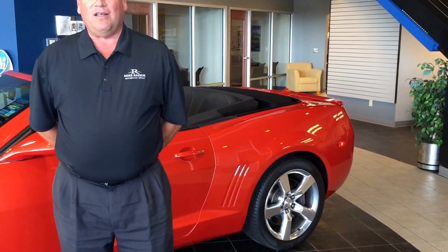It comes equipped with the L99 engine, 6.2 liter, 400 horsepower, 410 foot-pounds of torque, and what that means to you is you can get down the road in style and get to your destination when you really want to.